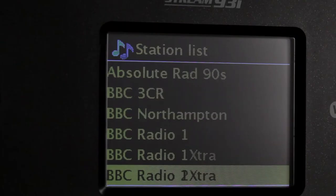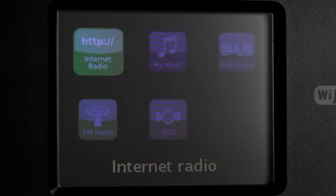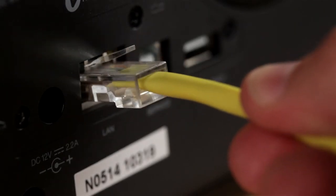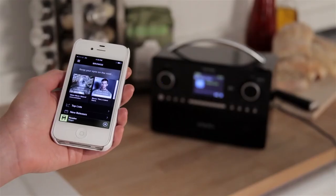You can listen to all your favourite shows on DAB and FM radio stations, and access thousands of additional stations and audio material via the internet, using your Wi-Fi or Ethernet connection. You can even use the Stream 93i to play your own collections from your computer, USB memory device or other mobile devices.